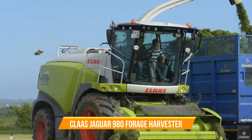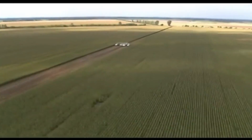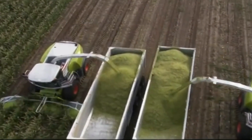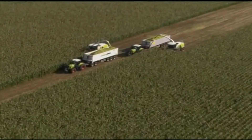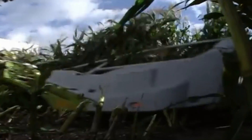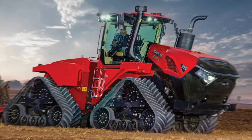Number two: CLAAS Jaguar 980 Forage Harvester. This self-propelled marvel is your ultimate companion for gathering crops like grass and maize, blending power and precision seamlessly. Powered by a formidable 625 kilowatt (850 horsepower) MAN D2862 V12 engine, the Jaguar 980 delivers unmatched performance with top-notch chop quality, impressive throughput, and remarkable fuel efficiency. Features like the continuous variable front attachment drive ensure efficient power transfer at any speed.